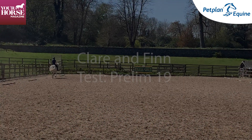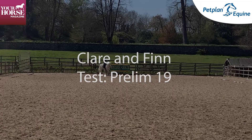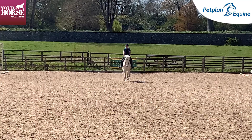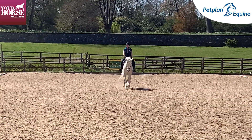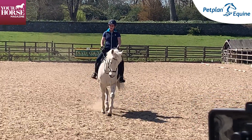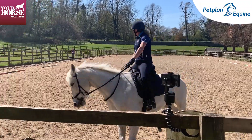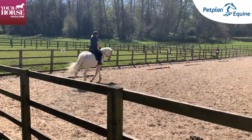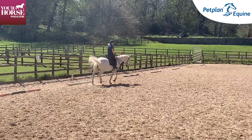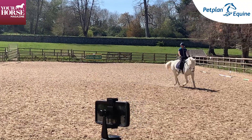We have a rider entering the arena doing Prelim 19. First impressions are everything, and what stands out for me is that the horse is in a nice rhythm and a nice balance, and the rider and horse combination look like a good match — so that for me is a really good start. You can see they're fairly straight down the center line.